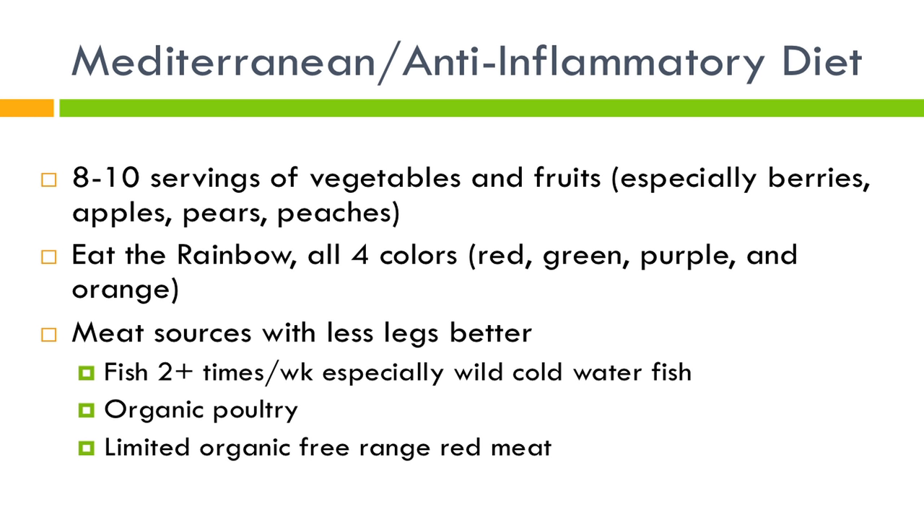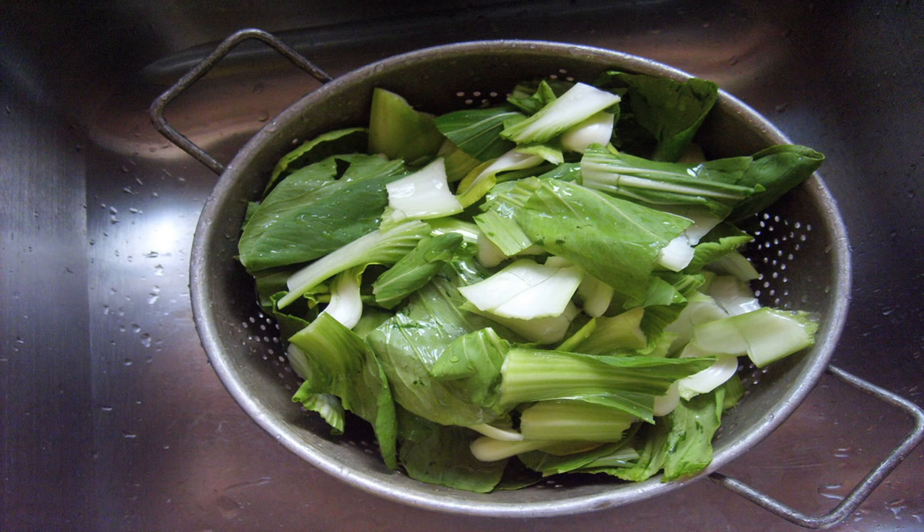Really try to limit red meat, but if you do eat red meat, choose a leaner cut and free range organic is better. This is bok choy, and you really want to get used to using all different types of vegetables. This is one of my favorites — very inexpensive and great in stir fries.